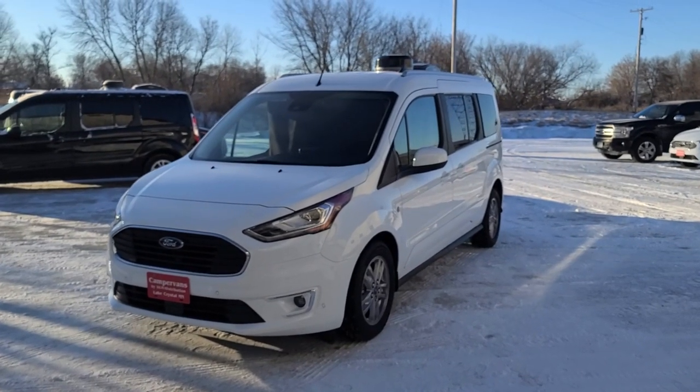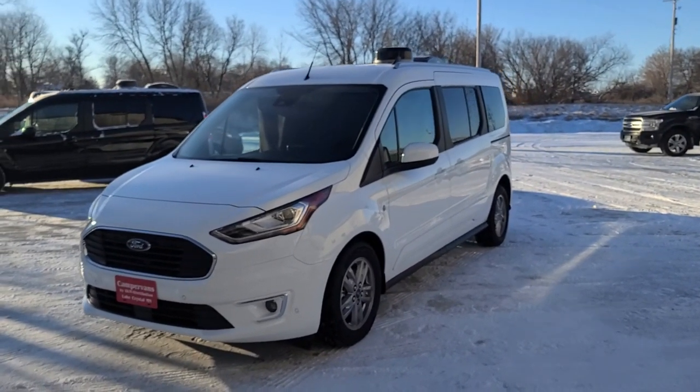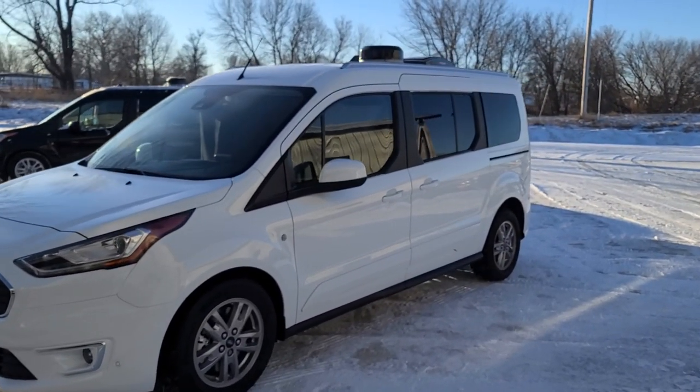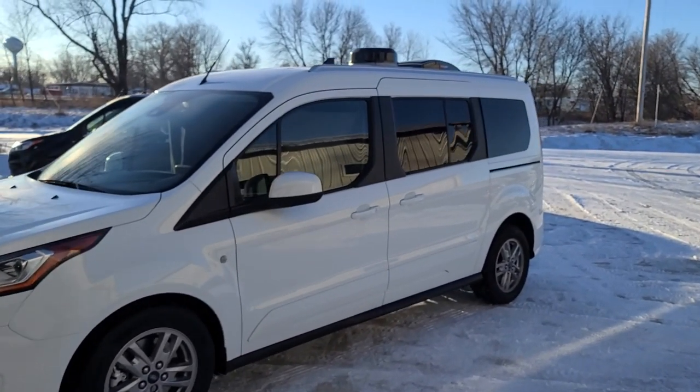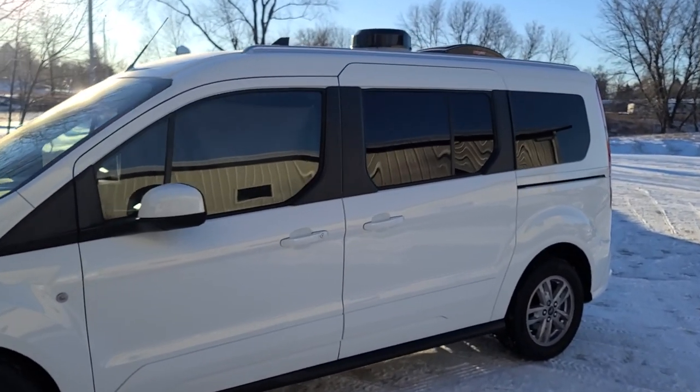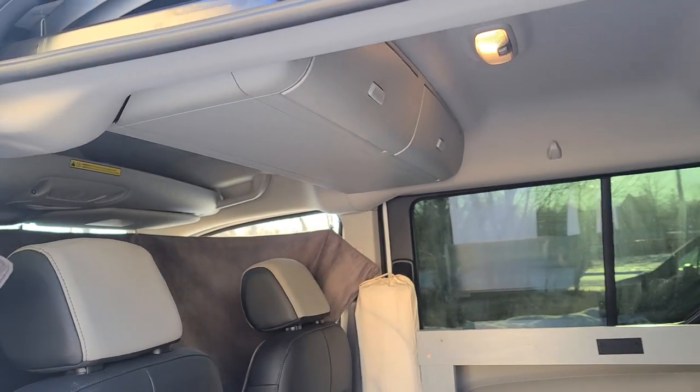Welcome to DLM Campervans. Today we have a 2022 Titanium Transit Connect with a brand new conversion. This vehicle has adaptive cruise control, navigation, heated leather seat, and a mid-vehicle overhead console.